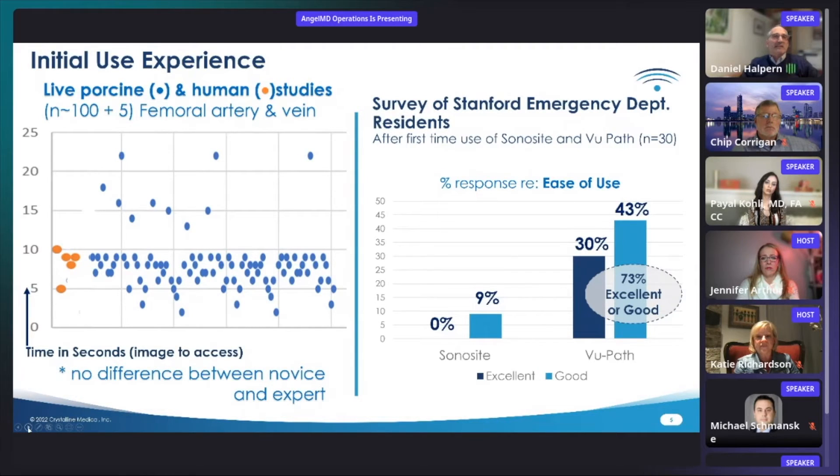Separately, Stanford Emergency Department residents, after first-time use of Sinosight and ViewPath, overwhelmingly preferred ViewPath — 73% excellent or good ease of use — compared with Sinosight at 9% good and 0% excellent. We expect these early results to be more fully demonstrated in larger user preference studies planned for later this year.